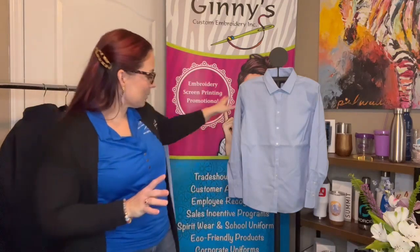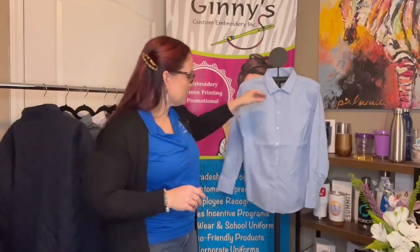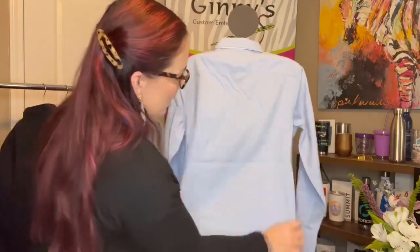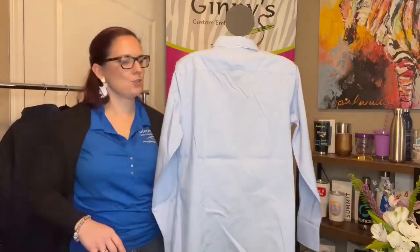Style numbers for the Pinpoint Oxford: men's is BB18000, ladies is BB18001. You see it here in the Newport Blue. This is a wonderful weight — it's 4.4 ounce. It's your iconic dress shirt but with a little bit of stretch added to it. The ladies version has bust darts, curlized buttons, and back paneling. You have darts on the sides that really make it lay nice and clean for a really professional look.